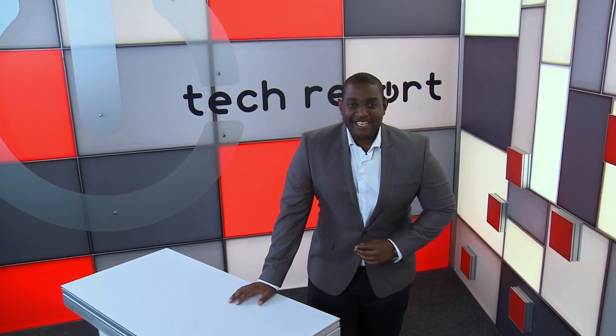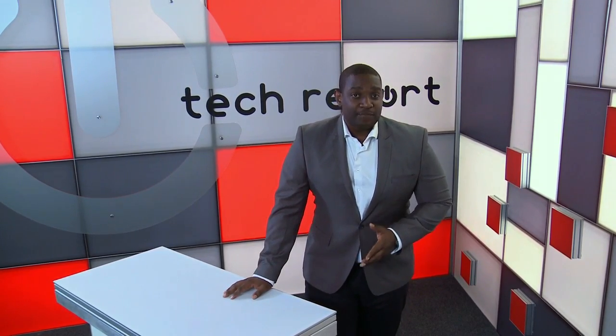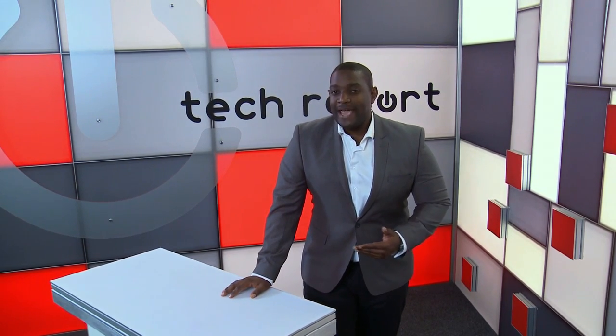Welcome back to this special edition of Tech Report. We're talking tech careers this week and exploring the many options that are out there. There are new products on the shelves and up for sale online virtually every week, but have you ever stopped to wonder who actually designs and makes them? We have, and Jason has the lowdown.